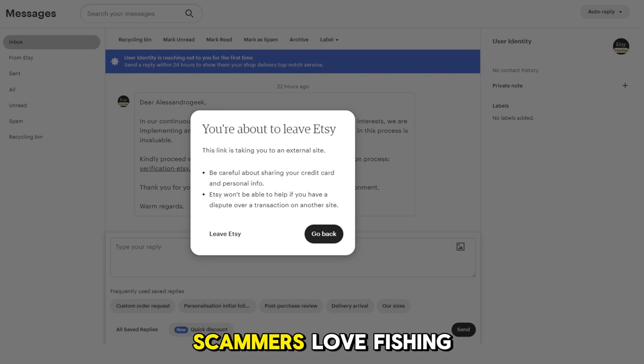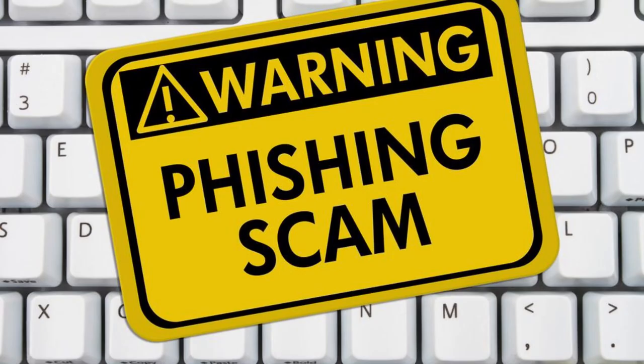The Phishing Message. Scammers love phishing — not the relaxing kind by the lake, I mean cybercrime. They'll send you a message that looks like it's from Etsy. But here's the trick: if it doesn't appear in your From Etsy folder, it's likely a phishing scam. Don't fall for it.